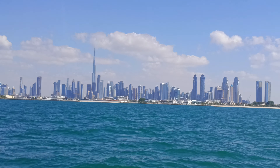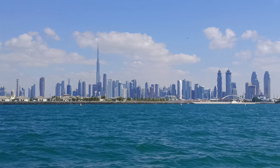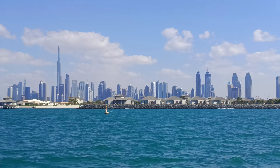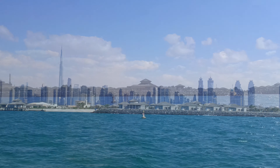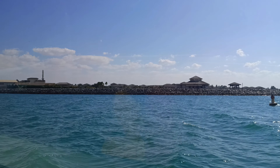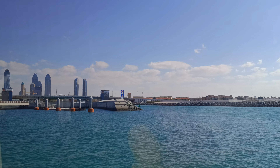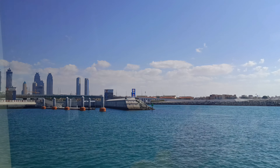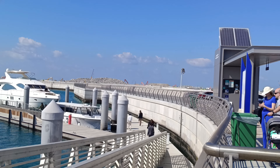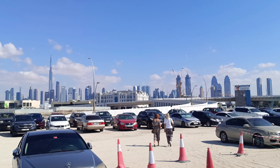I strongly recommend this ride by boat — it is simply not expensive, and it gives you an absolutely different perspective of Dubai from the sea. Thank you for watching our videos, and if you haven't done it yet, please subscribe to our channel. See you in our next story about Dubai, a beautiful city in the United Arab Emirates.